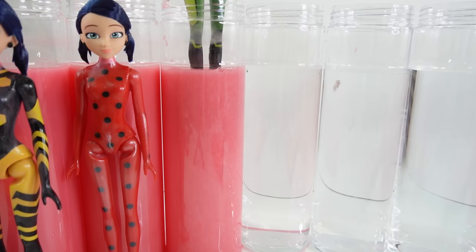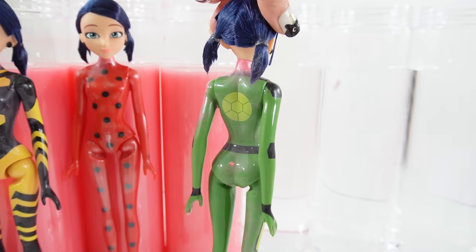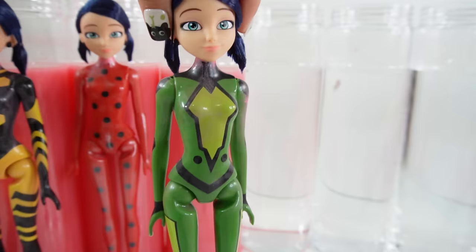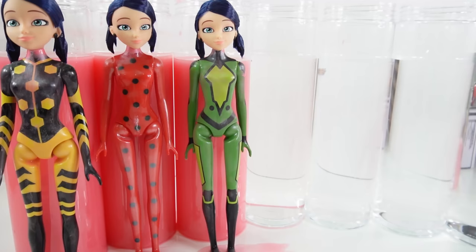We got Carapace! Oh my goodness, take a look at her — she looks so good. There's even a little shell on her back, that is super cute. This is such a nice design and I love that the bottom of her feet is also painted green. So we're doing really well — we already have Queen Bee, Ladybug, and Carapace.